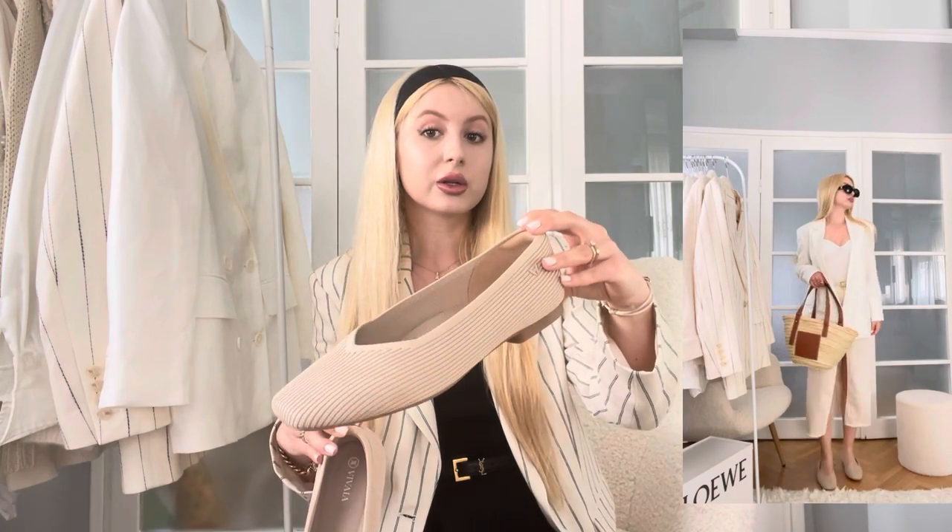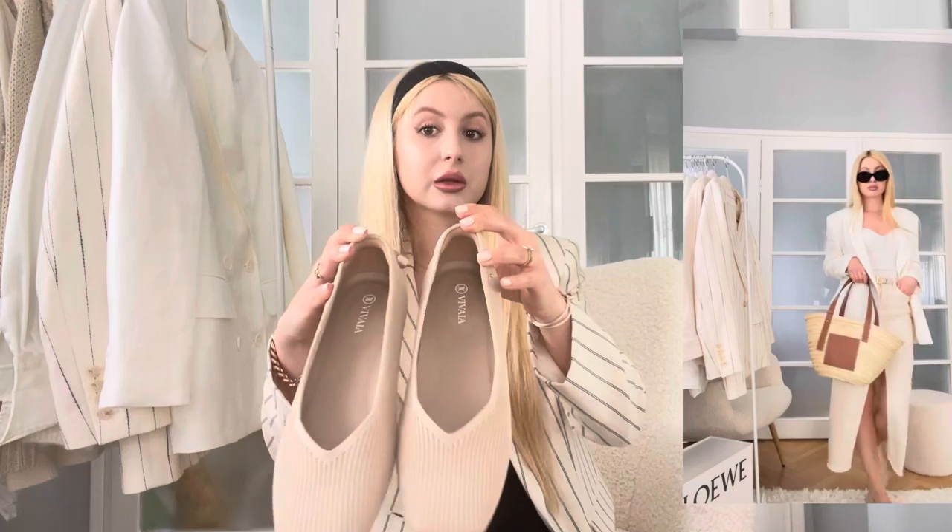Let's open them up. I have actually worn the beige ones already — I did wear them in Paris and you'll see them in one of my outfits. These are the square toe Margot flats in the color almond, and as you know I wear these types of colors all the time, so this is literally the most perfect color for me.